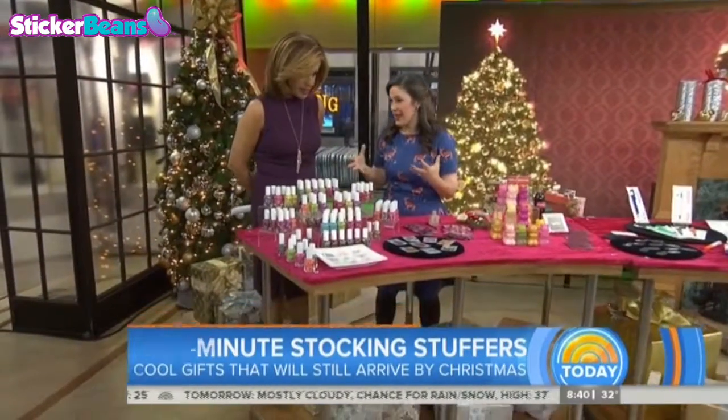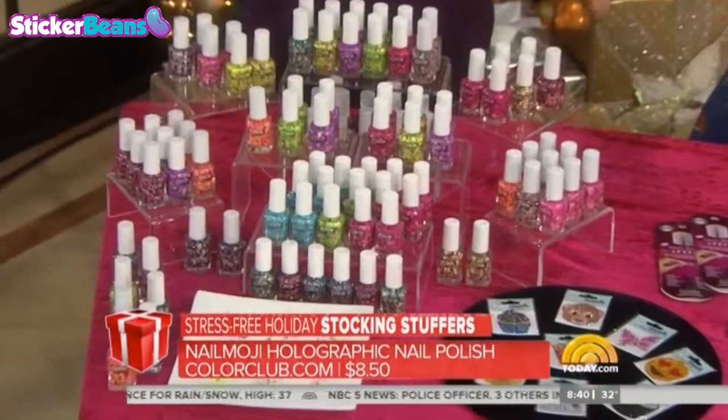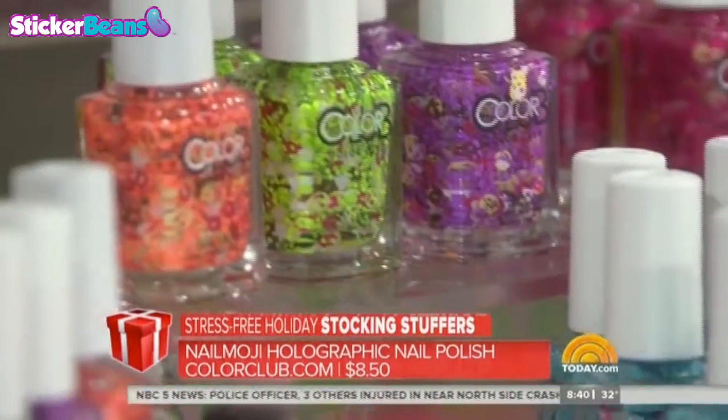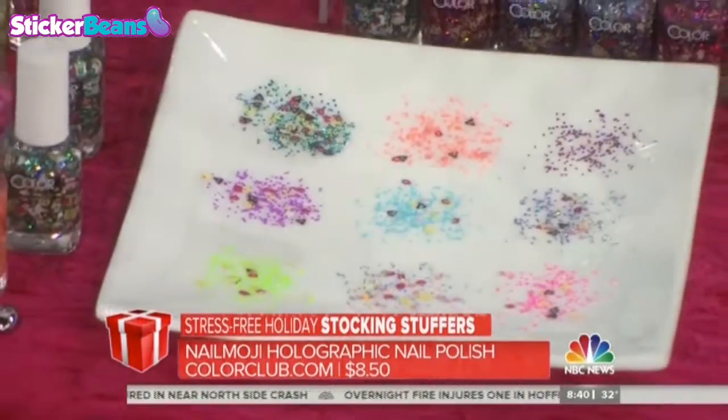Emoji is huge. Yes, everything emoji. So this is emoji nail polish — it has emoji-shaped sparkles in it. If you can see down there, there are little smiley faces. That's so cute! It's from Color Club and it is $8.50 a bottle.